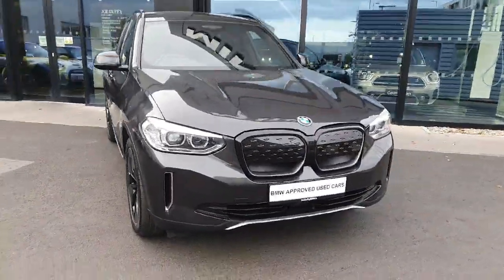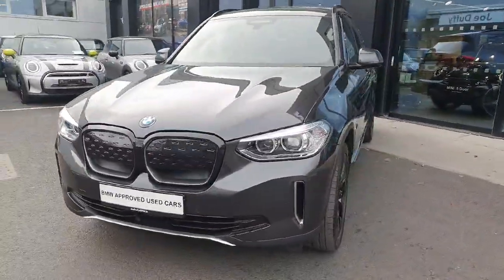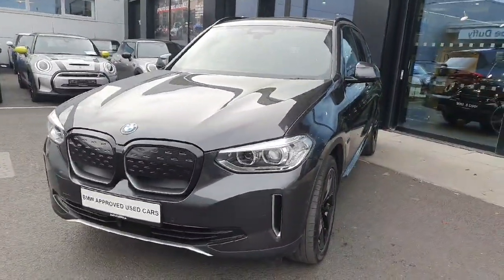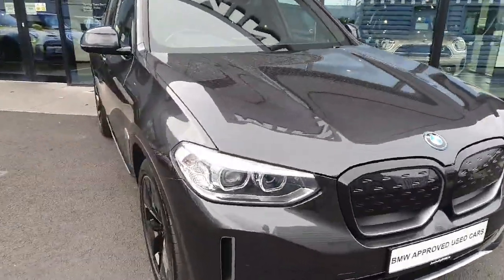Hello and welcome to Judd Offer BMW here in Charlestown. My name is Sonny Gaffney and today I'll be showing you the stunning BMW iX3 Premier Edition. This is the 2022 model finished in sophisto grey.